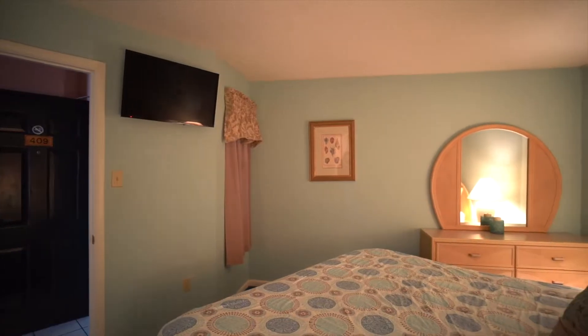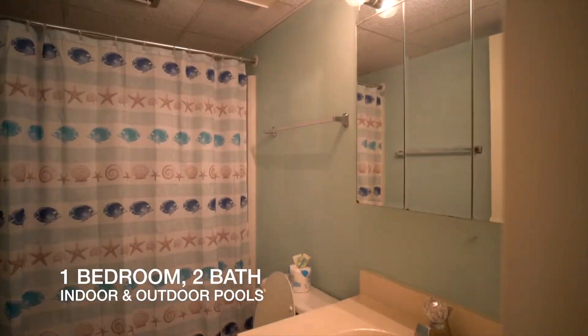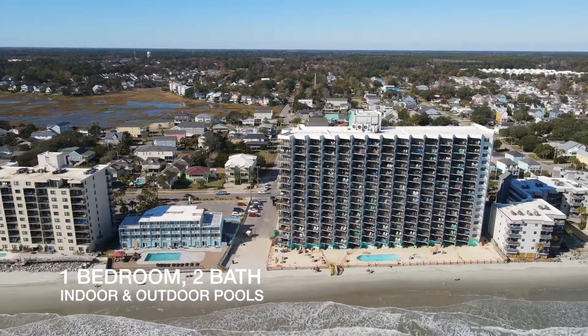Call your broker or meet Jim Allison to schedule a private tour of Royal Garden 409, Garden City Beach, South Carolina.